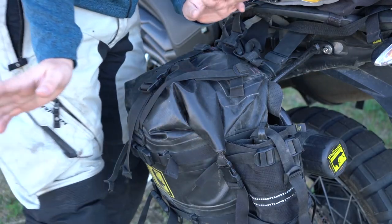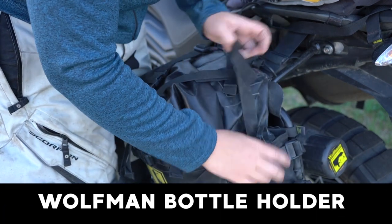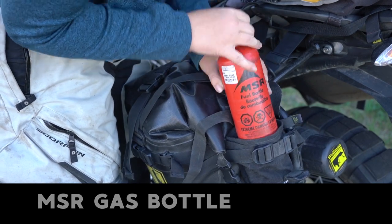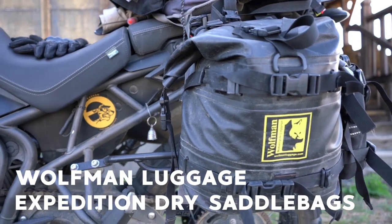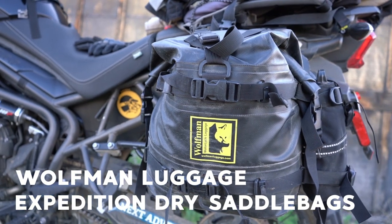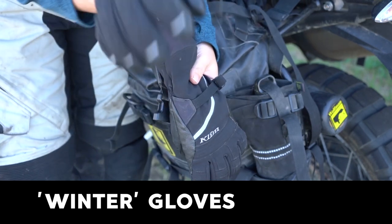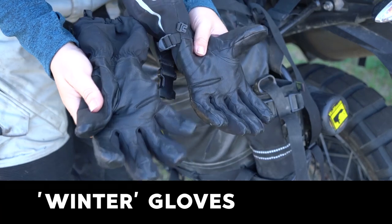Moving on to what I keep in my saddlebags. Starting with this little Wolfman bottle holder — I've got an MSR bottle with spare gas in it, just in case I run out. Digging into my Wolfman Luggage Expedition dry saddlebags: I always carry both pairs of gloves — my summer gloves and my winter gloves. These are actually Klim snowmobile gloves, but they've worked so well and keep my hands nice and dry when it's pouring.